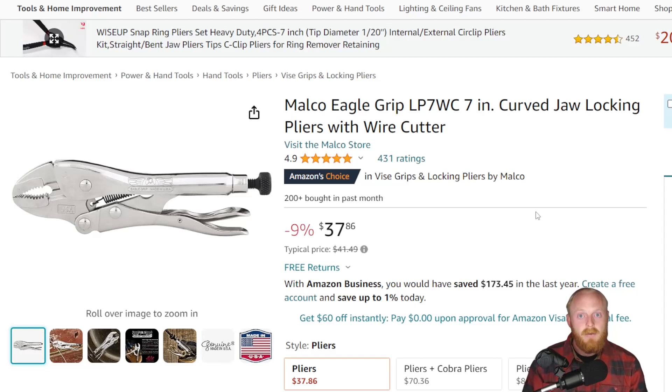These are gonna be tools that are either on sale, tools that even at their full price I believe to be good deals, or tools I find interesting and want your input on. We're looking at the Malco Eagle Grip curved jaw locking pliers, probably known as the best locking pliers on the market. Unfortunately, I believe they're shutting down and what's left is being sold at a discounted price. These are at $37.86, down from $41.49.